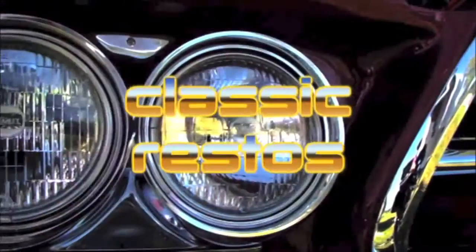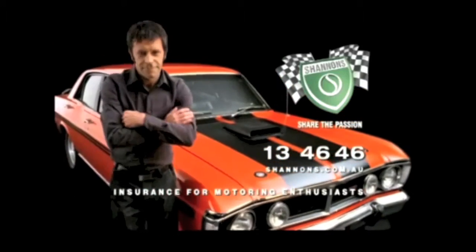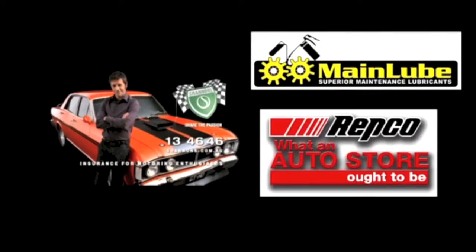Classic Restos, proudly brought to you by Shannon's Insurance for motoring enthusiasts, Mainlube lubricants, and your local Repco store.